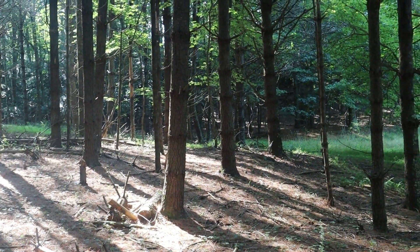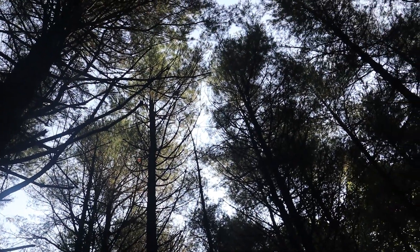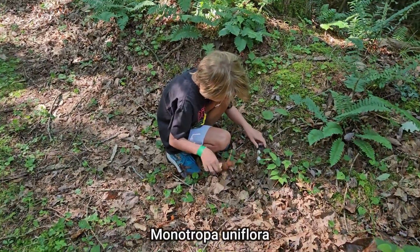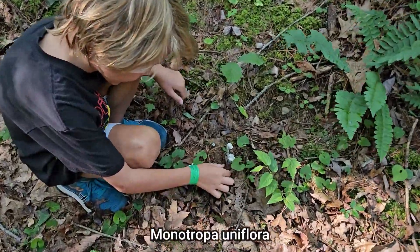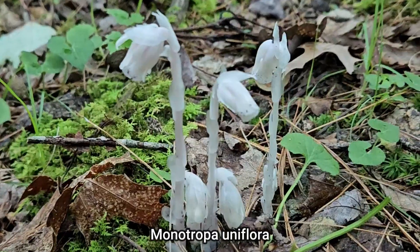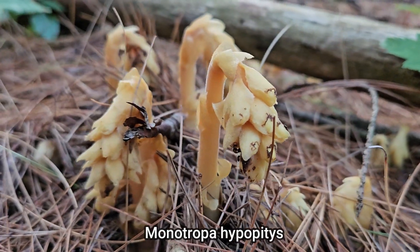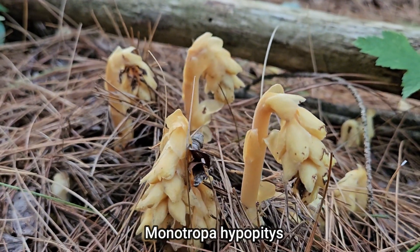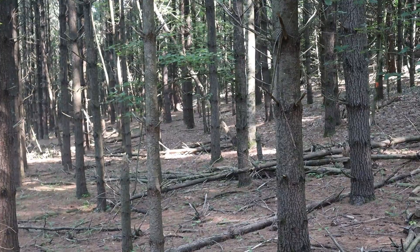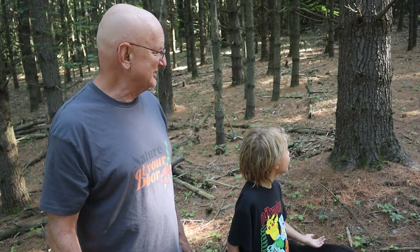Both ghost pipe and pine sap are in the genus Monotropa. Mono means one, and tropa means nutrition or feeding — so this means one nutrition. They're both 100% parasitic on mycorrhizal fungi associated with tree roots, since they don't do photosynthesis like other flowering plants. Ghost pipe's scientific name is Monotropa uniflora — uniflora means one flower, so it has one flower on the end of its stem. Pine sap has multiple flowers on the end, and its scientific name is Monotropa hypopitys, meaning associated with pine trees, as you can see right here — we've got pine trees all around us.